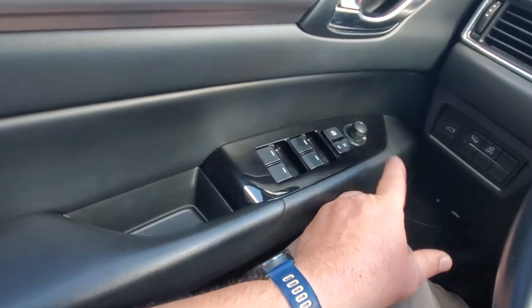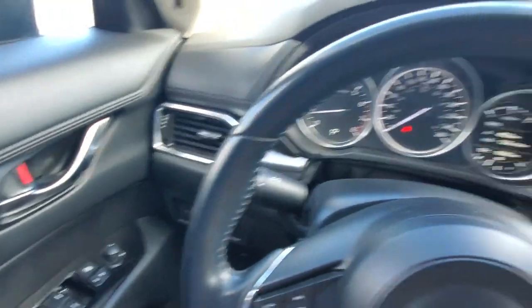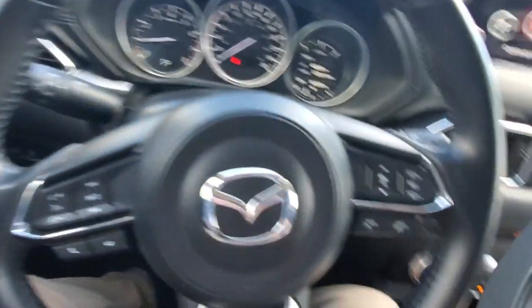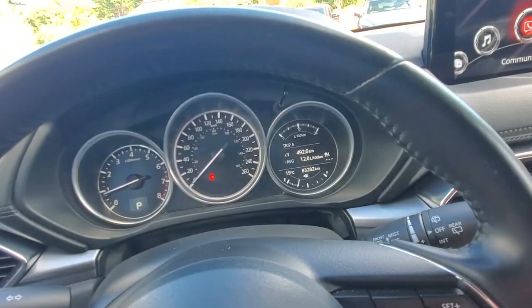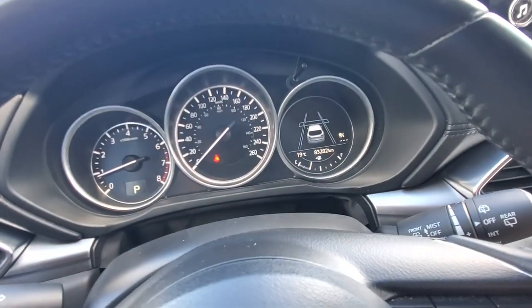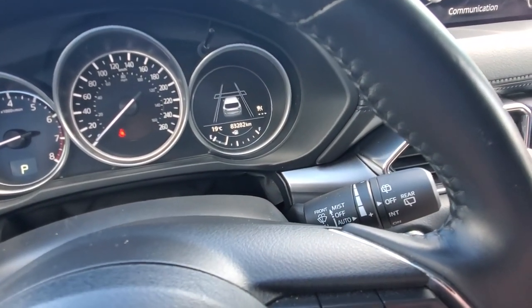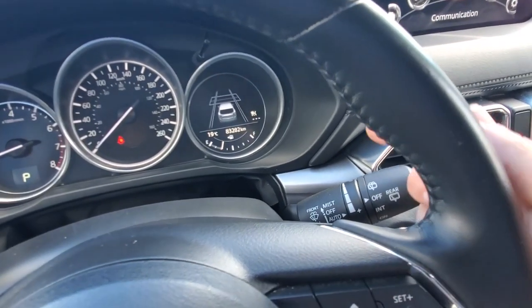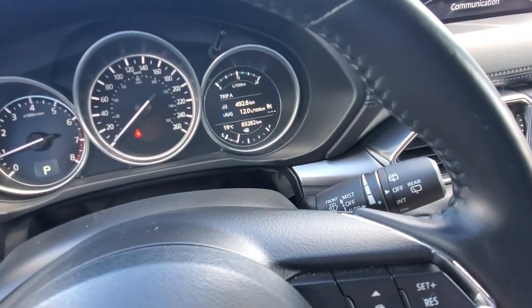Behind the steering wheel you've got automatic headlights on one side and automatic wipers on the other. Stereo controls and Bluetooth voice commands are on the wheel as well. The adaptive cruise control lets you adjust how close you want to follow the car in front. Bars measure time gap — the gap grows as your speed increases.